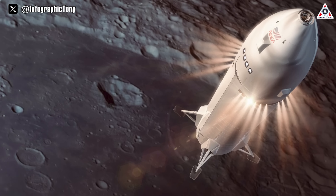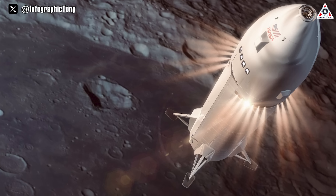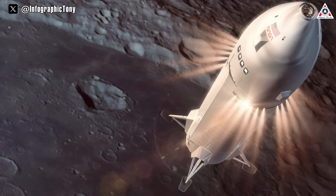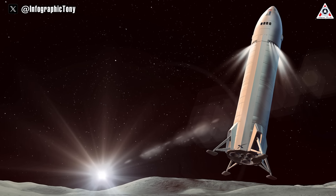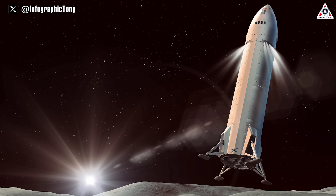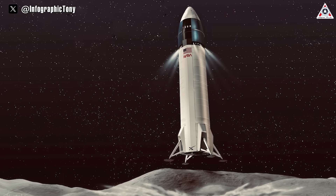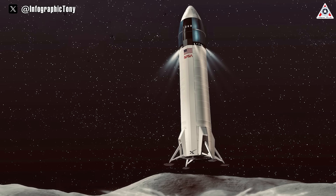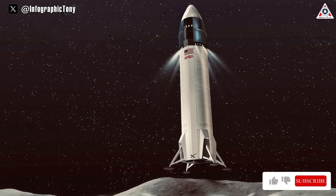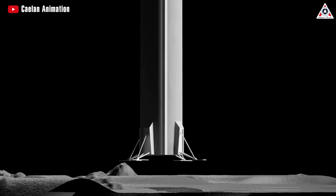Landing such a tall spacecraft at a potentially uneven touchdown site near the moon's south pole has raised questions about stability. Could Starship tip over? Watson-Morgan said this is definitely one of the issues they are concerned about, but added there is good reason to have confidence in the design. Starship's stability during landings is influenced by its center of gravity, determined by the amount of propellant used on the journey to the moon and the final descent. Additionally, the landing legs possess the capability to articulate and adjust for uneven terrain.